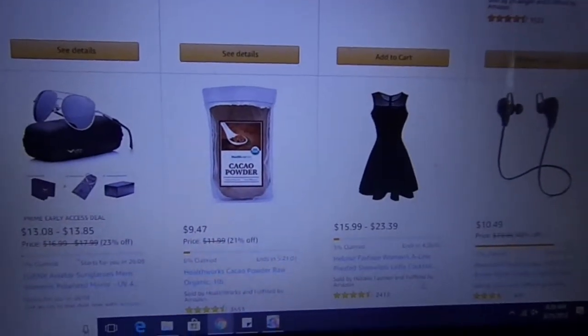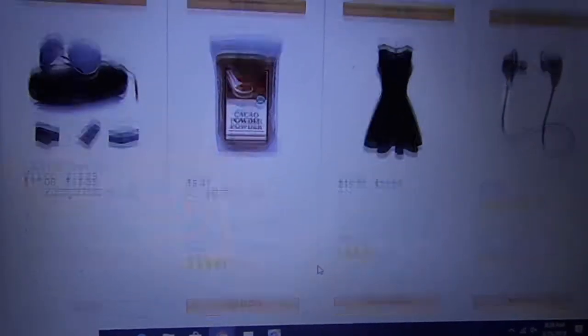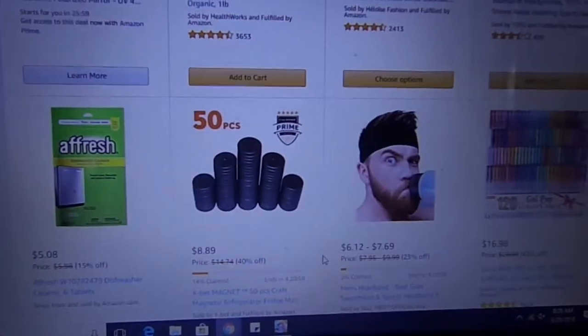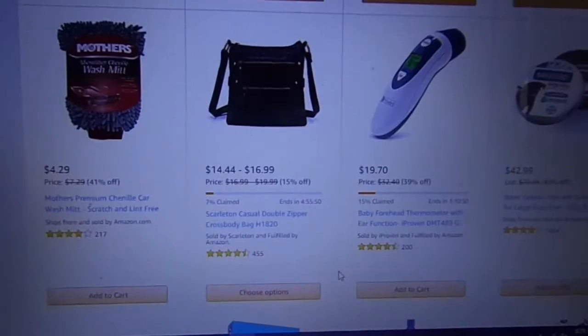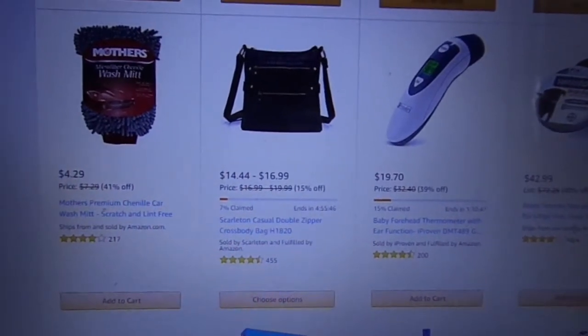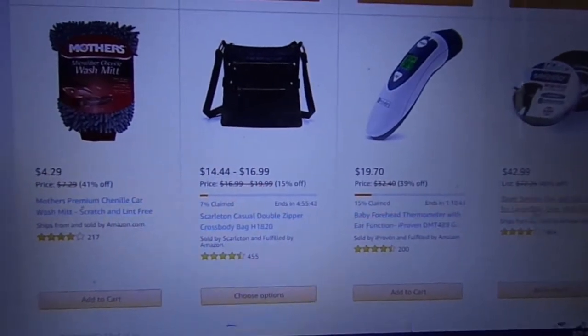Look at that pretty dress — that's a cocktail dress for a female. Very pretty actually. Baby thermometer. Soresto, soresto — that's the one from the commercial.